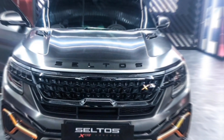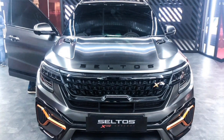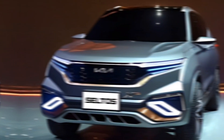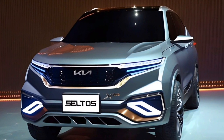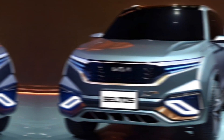Hey everyone, and welcome back to the channel. Today, we're getting a first look at the highly anticipated 2025 Kia Seltos X-Line. This compact SUV is designed for drivers who crave both style and substance, ready to conquer city streets and weekend getaways with ease.